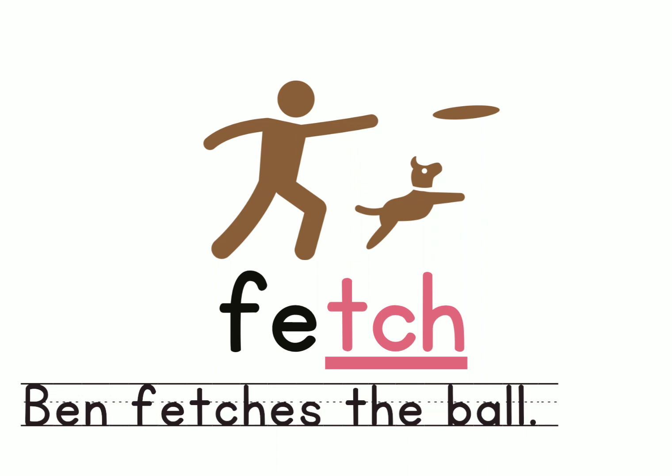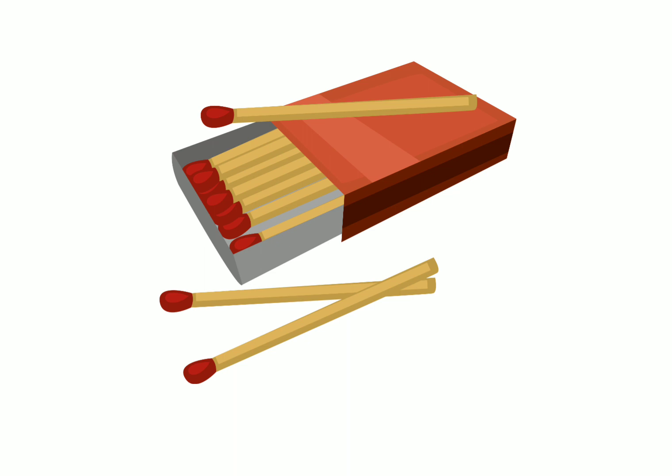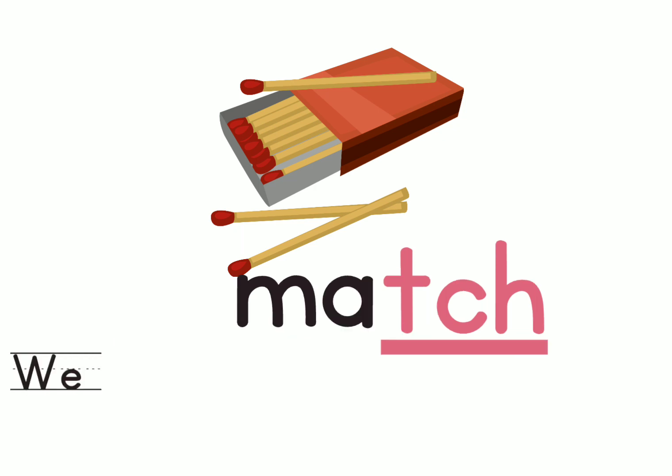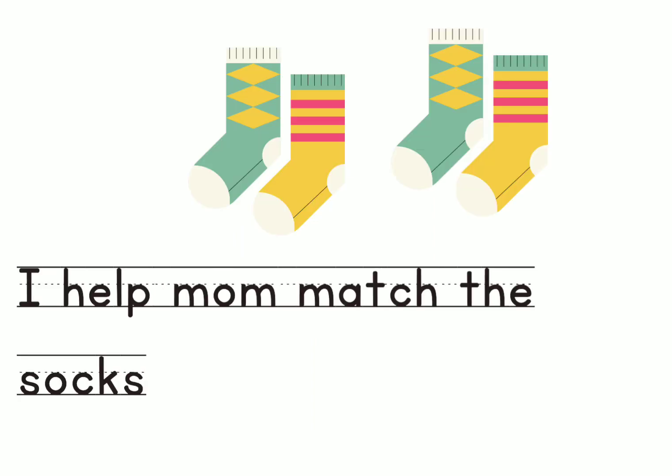Let's look at another word which also has the sound 'ch'. You're not allowed to play with this, right? It's the word 'match'. Can we clap for the word match? M-A-ch. Match. And the sentence is: We light the braai fire with a match. Also: I help mom match the socks. So the word 'match' has two meanings — it could be a matchstick that lights fire, or it could mean putting two of the same things together.